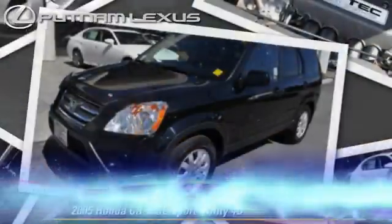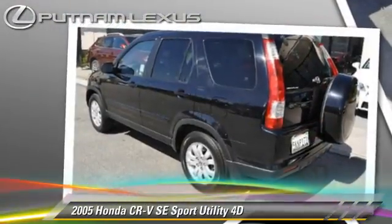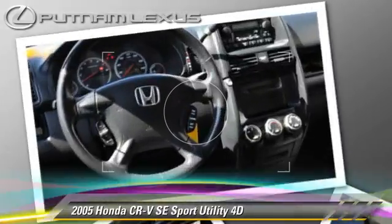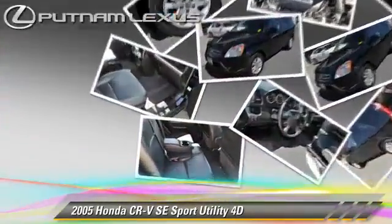Powered by a 2.4-liter VTEC four-cylinder engine with an automatic transmission, this four-wheel drive sport utility vehicle is well-equipped. This Honda features alloy wheels, four-wheel drive, and tilt wheel.